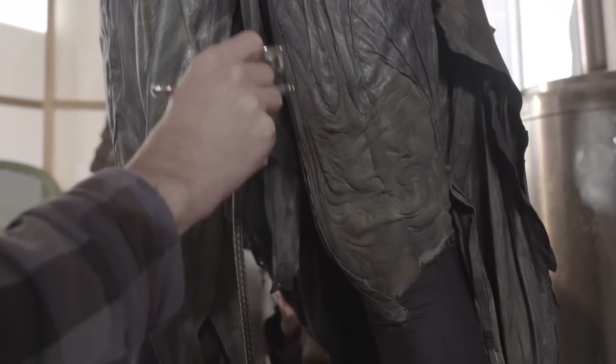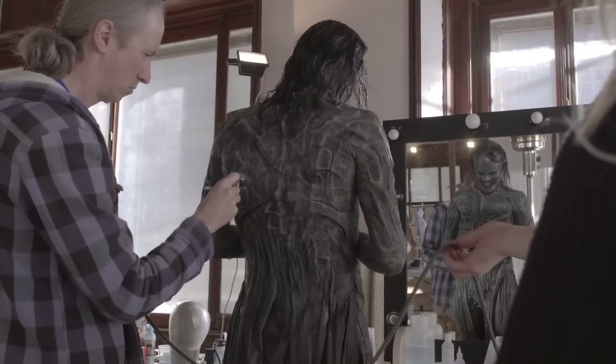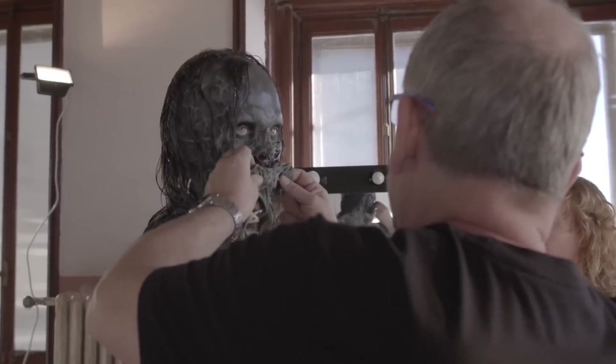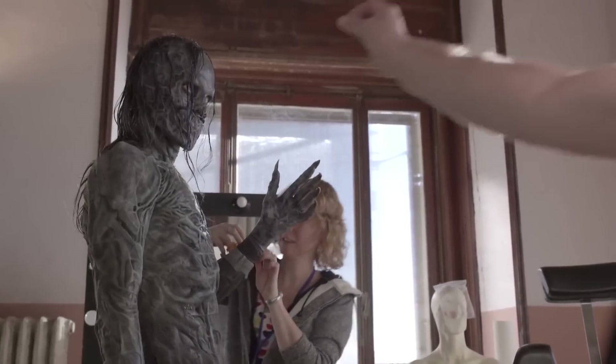We've also done another character — Death — and tried to do something a bit different. It's skeletal but it's got some kind of architectural feel to it. The face is covered up and one of the eyes is going to be digitally removed by visual effects, so it's like a socket.